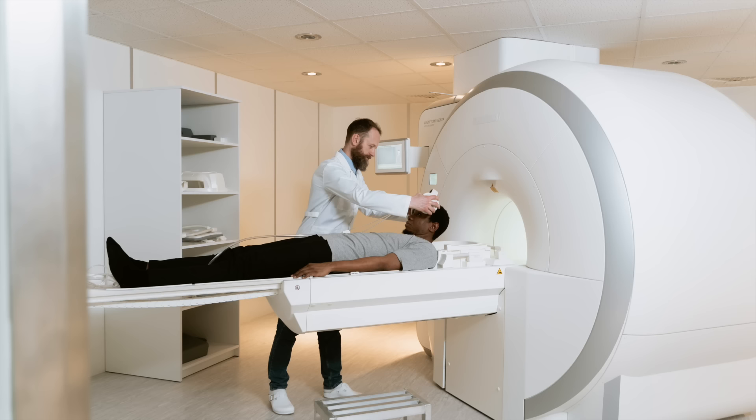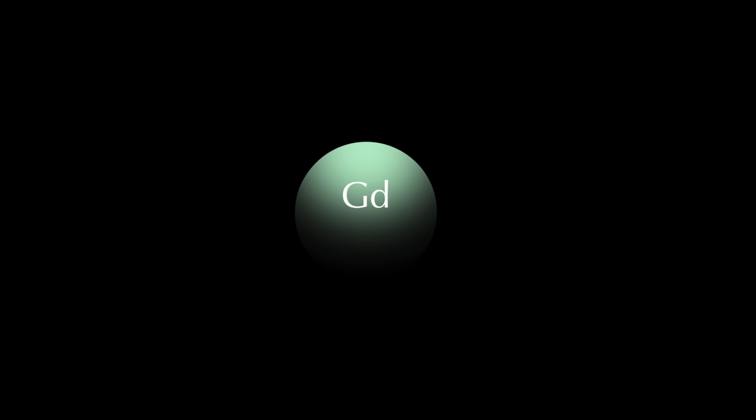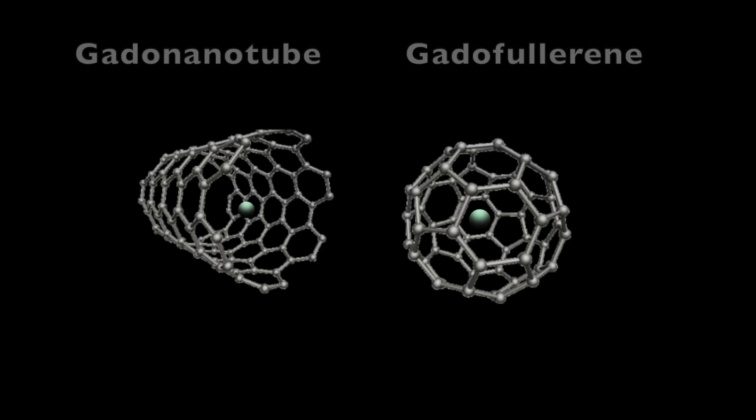Because of its magnetic properties, gadolinium has found an important use as a contrast agent in magnetic resonance imaging. Here you can see gadolinium contrast agent used in the detection of stroke-related brain damage. To avoid toxic effects of gadolinium, intravenous contrast agents always link gadolinium with other elements. Researchers are even looking at incorporating gadolinium into carbon nanotubes and carbon fullerenes to increase safety.